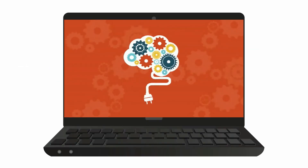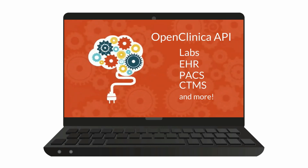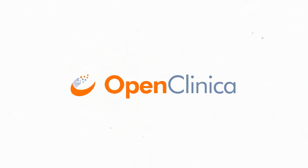OpenClinica's powerful back-end lets you easily integrate with other systems for a more streamlined user experience. Contact us today to see what OpenClinica can do for your research.